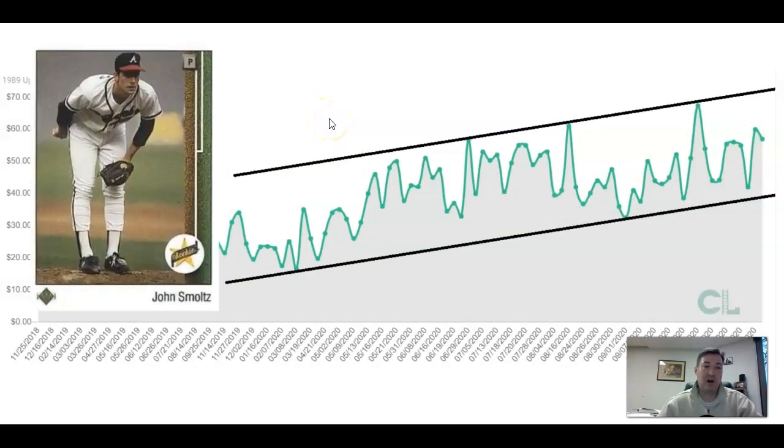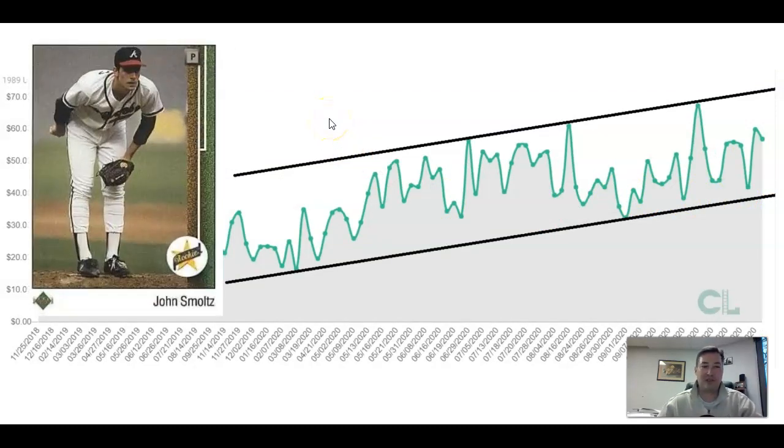John Smoltz — our first Hall of Famer. This is the 1989 Upper Deck Star Rookie in the PSA 10. A very clean uptrend here. You can see when it gets down to the lower boundary and makes it to the high — there are your buys and sells. Not a terribly liquid market by any stretch, but there is interest in the card. It's sitting in the middle of the range — you could see it dip down to $30–$35, or maybe it goes up to $60 or $70. I don't think this is going to turn into a $200 or $300 card. Maybe it just grinds up.